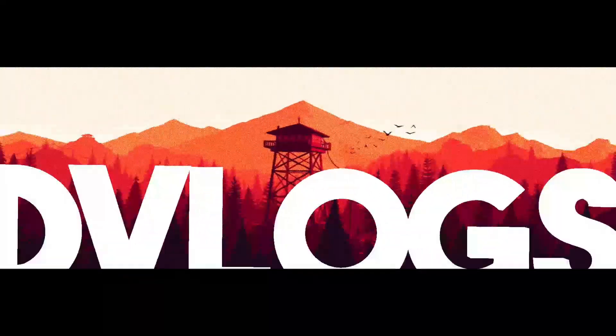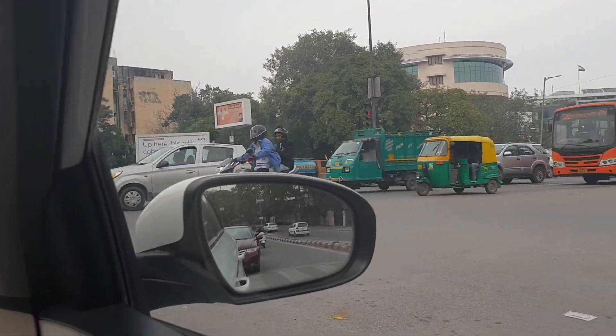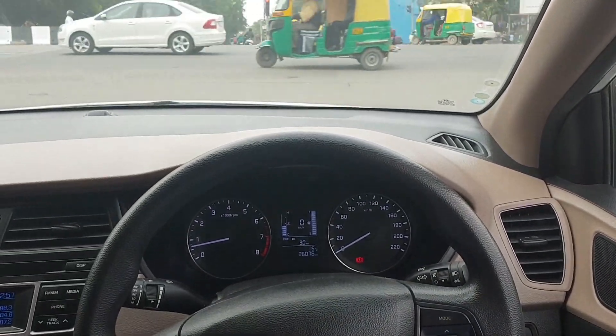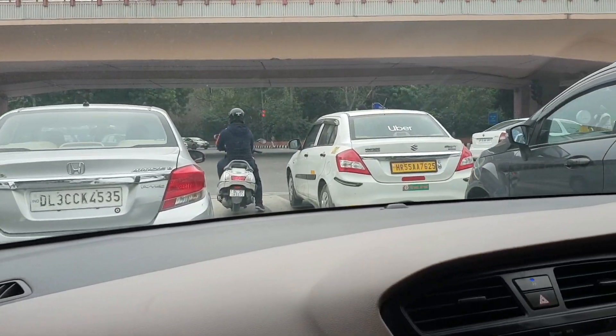Good morning, welcome to another vlog and let's start with another day. Good morning guys, how are you all and I hope that your day is also good. Today we are here at Cafe Tesu which is in Essex Farm. It's a very good restaurant and let's go try it here. It will definitely feel good.